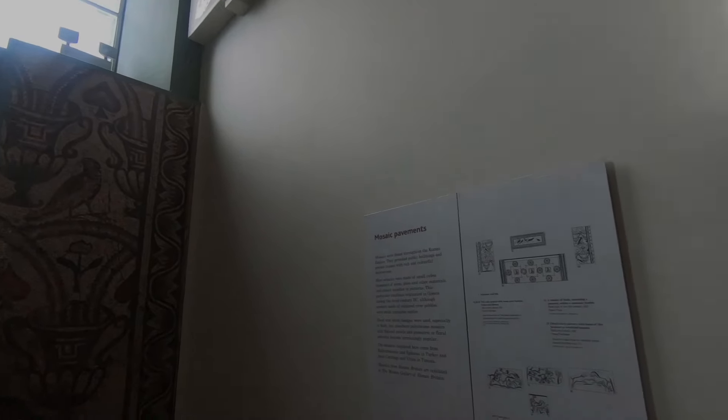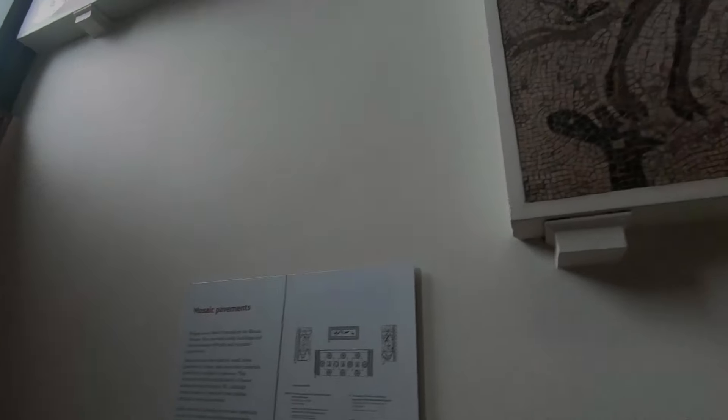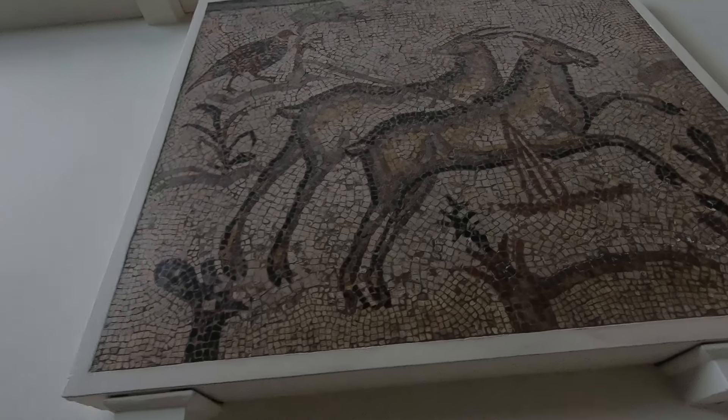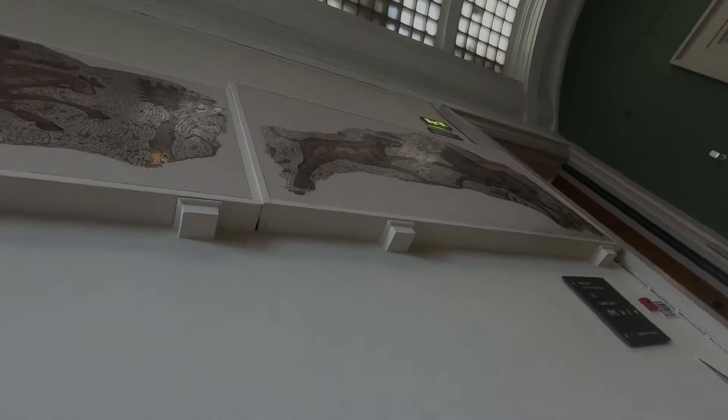These are found throughout the Roman Empire — the pavement. They probably believe it has rich and colourful decorations. It's basically made of small cubes of stone, glass, and other material. Oh wow, that one looks so nice.